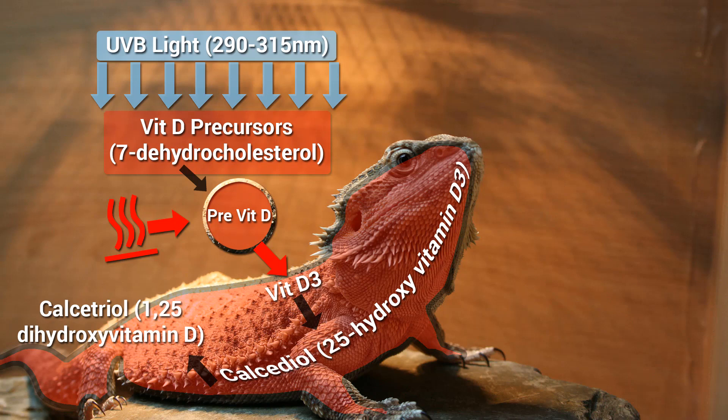25-hydroxyvitamin D3, or 25-OHD3, is the most stable metabolite, and also is at the highest levels in the blood plasma and serum, making it an excellent indicator of vitamin D status.